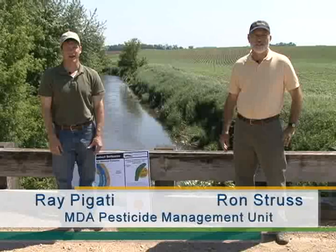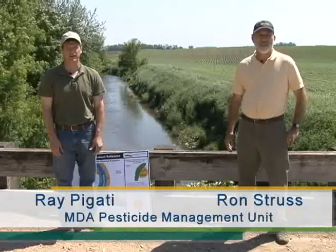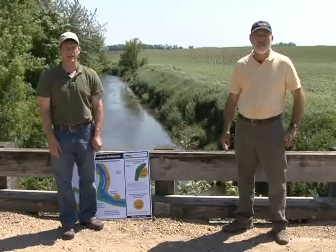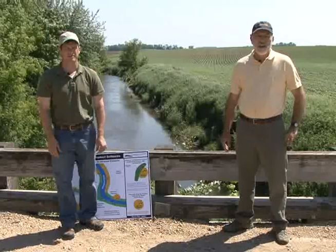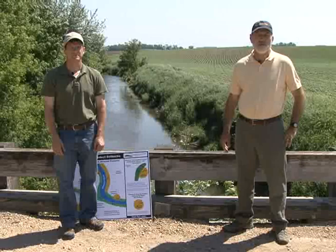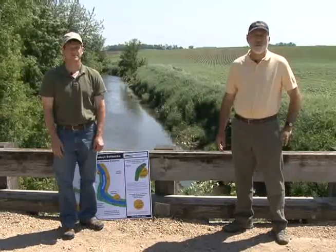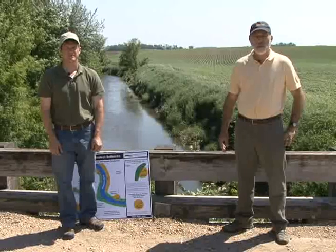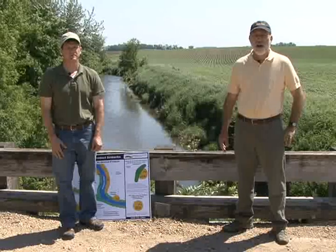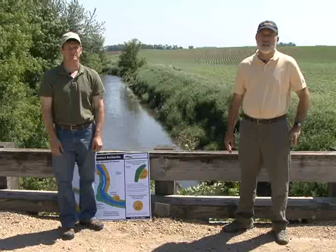I'm Ron Struss and I'm Ray Pagotti. We are with the Pesticide Management Unit of the Minnesota Department of Agriculture and are here to discuss application setback requirements found on labels of atrazine products. Atrazine is a widely used corn herbicide, and one that the Minnesota Department of Agriculture finds at concentrations of concern in surface water through its routine water monitoring. To protect water resources, the department wants to make sure that those who apply atrazine products are aware of and follow the required application setbacks from water found on atrazine labels.